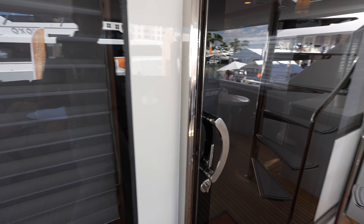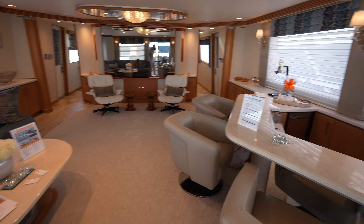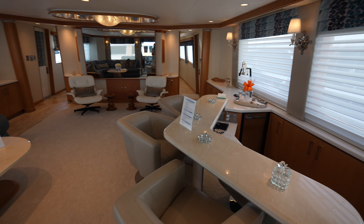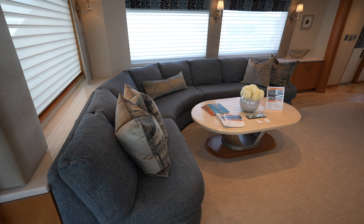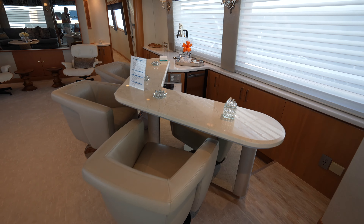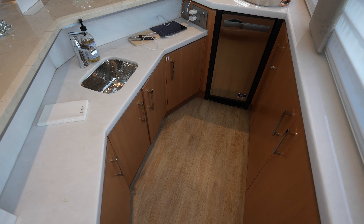Let's head inside. I am liking what I am seeing. You have this huge L-shaped sofa on the port side, and this is a really funky but really cool bar area. It actually has a step down, and then you have your fridge, ice maker, and sink back here.